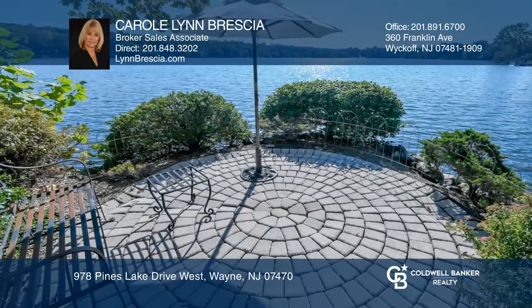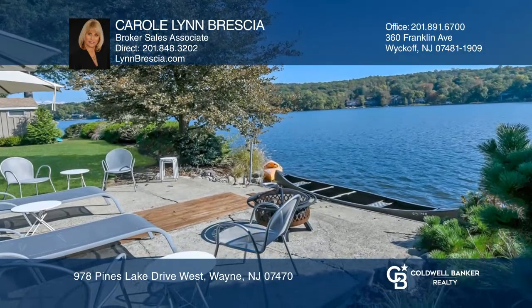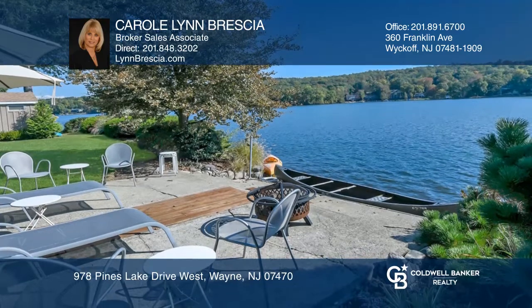The lakefront views are spectacular. This is a magical setting on a private cove with multiple seating areas and waterfront views that create a zen experience.